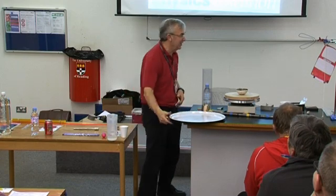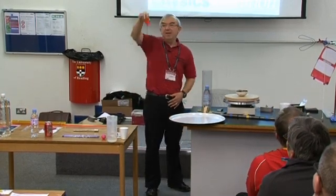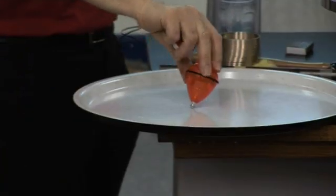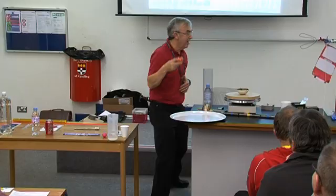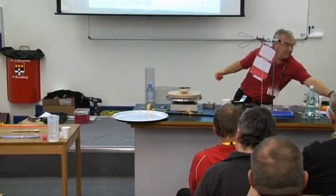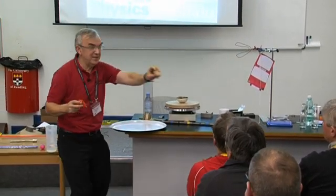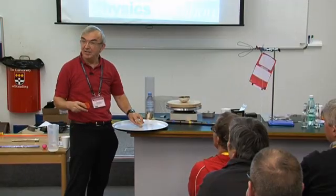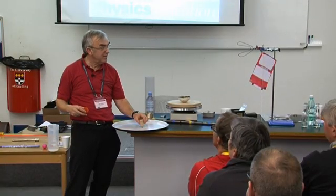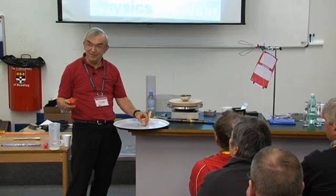Rounded-bottomed base tops — that top, when it tries to fall over, will precess and go round and round. We're getting into university physics. But this top has a round bottom, like some of us here. And therefore what happens is, if it tries to fall over, it rights itself. Now, that's really clever.